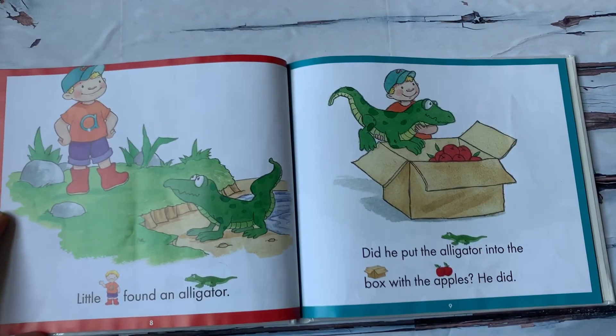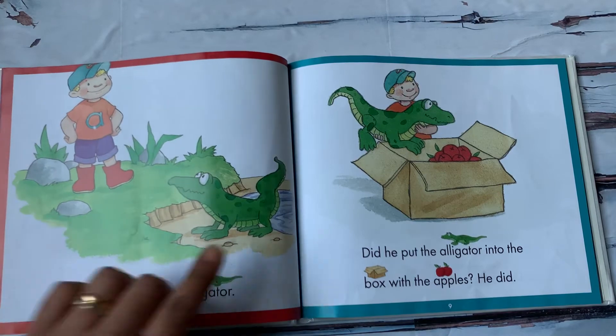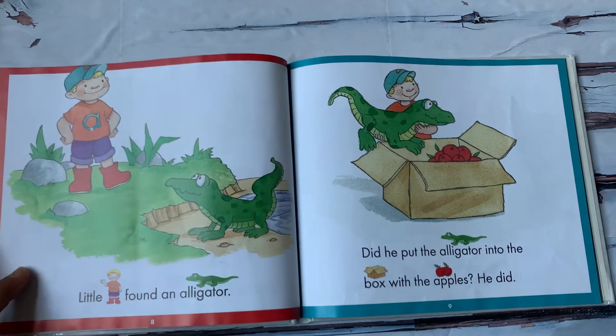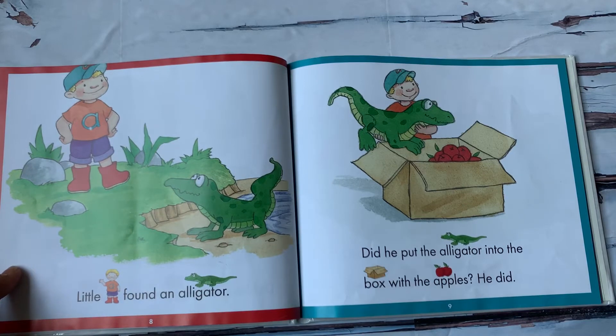Little A found an alligator. Look at that, he is green. Did he put the alligator into the box with the apples? He did.